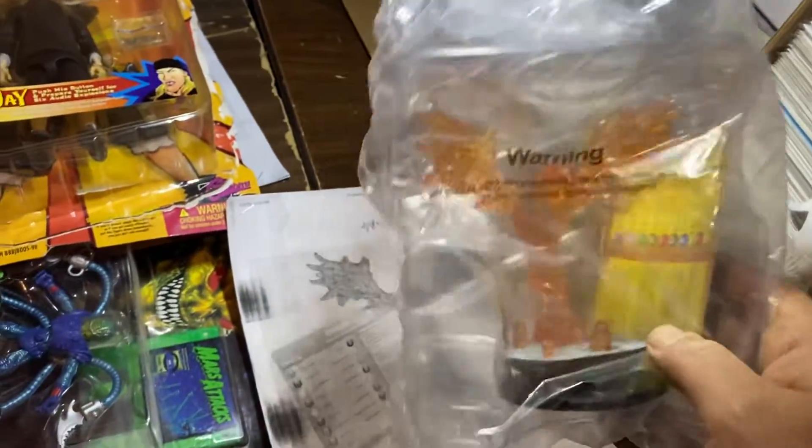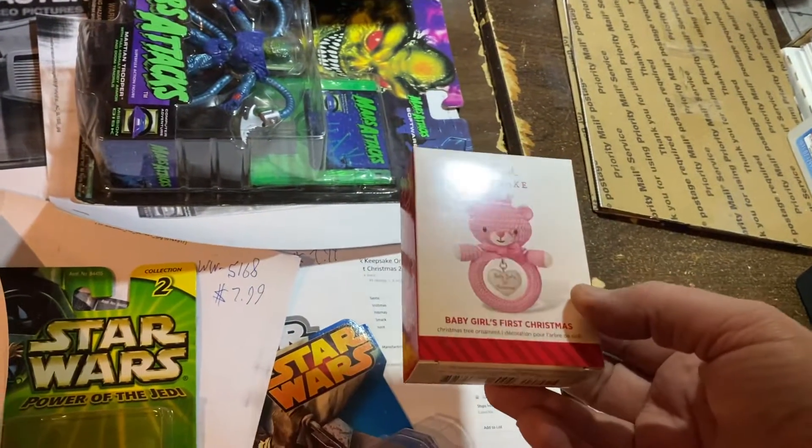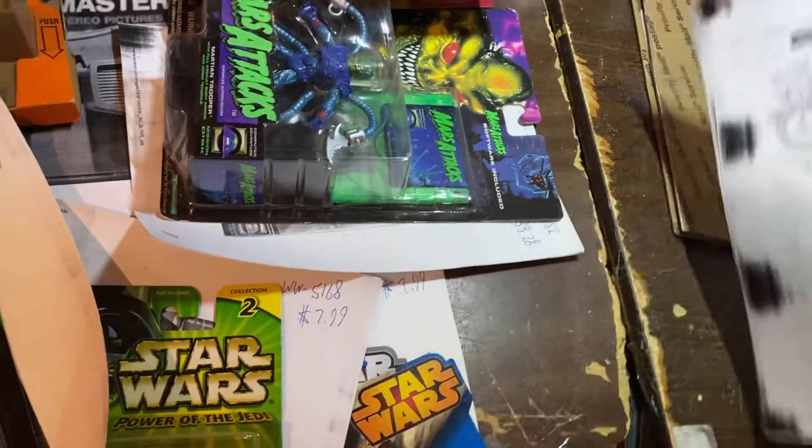Heroclix Phoenix — big giant clickable Phoenix — $7.99, that should have went for more. Keepsake Ornament, Baby Girl's First Christmas, that went for $8.99.